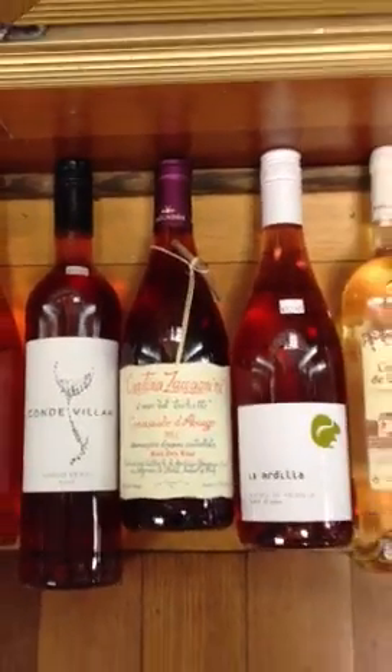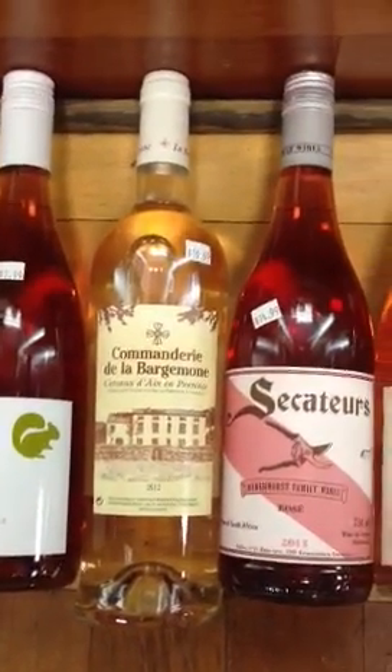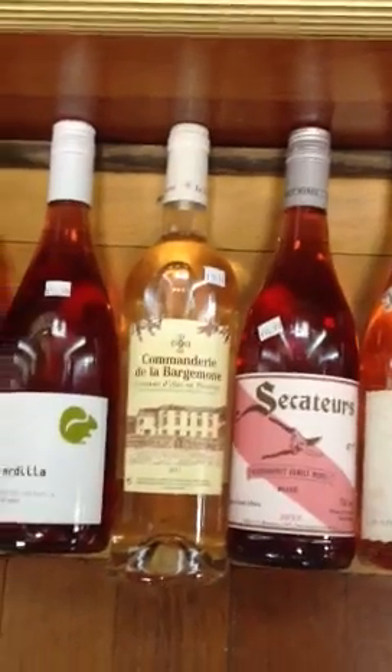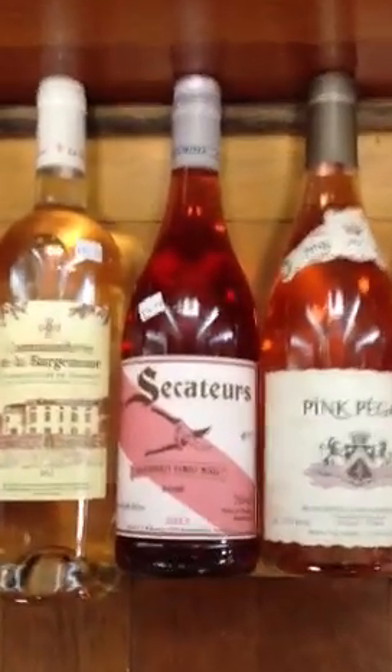This is the Chateau Suolo rosé — our all-time biggest seller every year. The Bargemon actually even comes in a three-liter box this year, which is incredible — same juice, just in a box with no air getting to it. The Secret Tours is from South Africa, their first 2013 vintage, and it goes on and on.